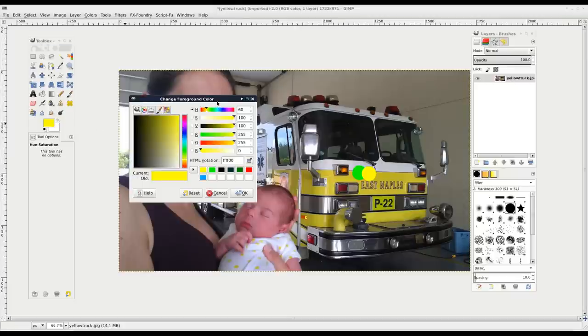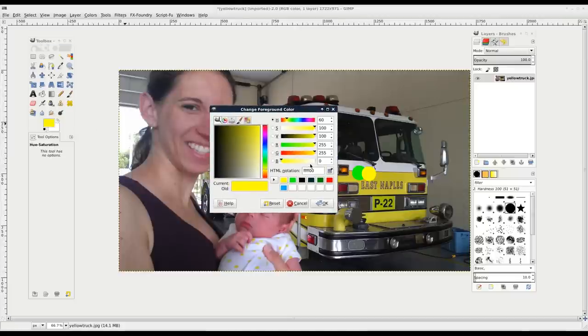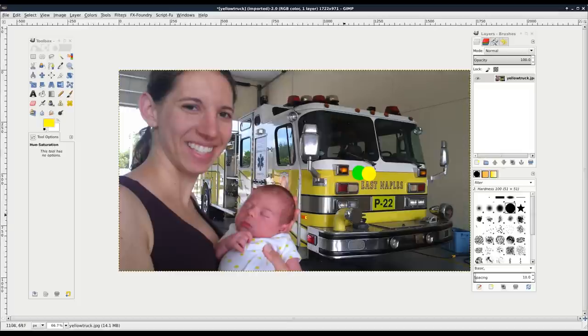Going back to the color sampler: if I want orange, I can leave red all the way up and move green halfway down, keeping blue at zero. Even though red and green all the way up gives yellow, moving green halfway down with red at full and blue at zero - that's how you get an orange color.